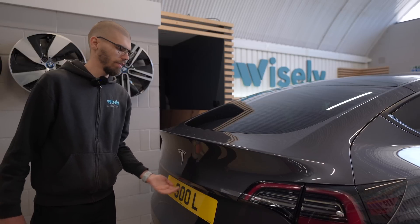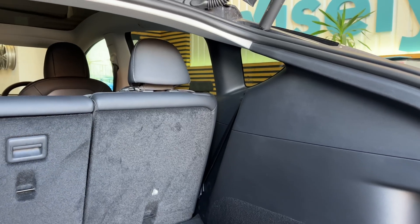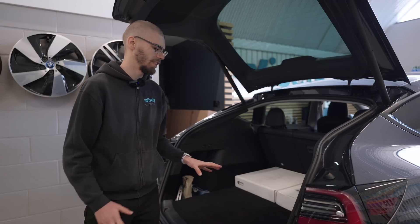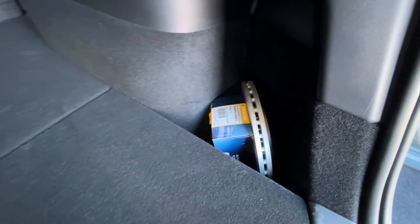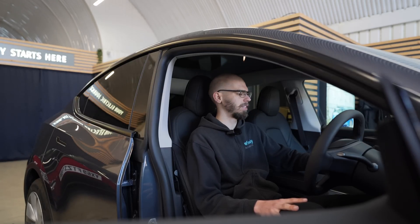In terms of what we don't have — at least for the UK market — there is no parcel shelf or privacy cover in the boot. Also worth noting, the car is used as a daily driver so it's not perfectly clean, just keep that in mind. Jumping inside, the MCU3 — the third generation of the infotainment system — is indeed present, powered by the AMD Ryzen processor.